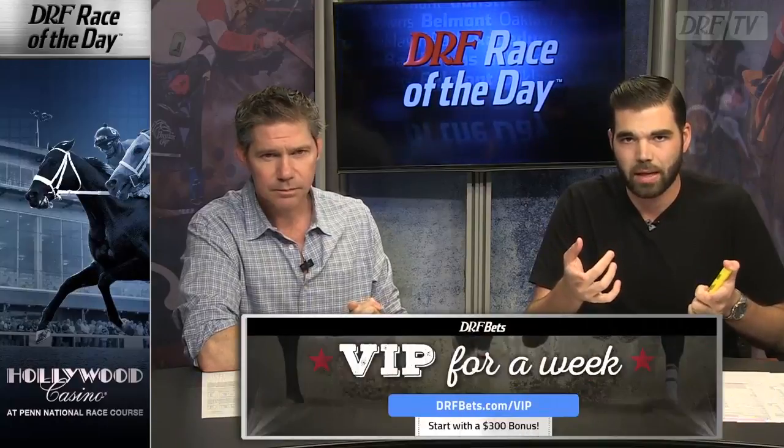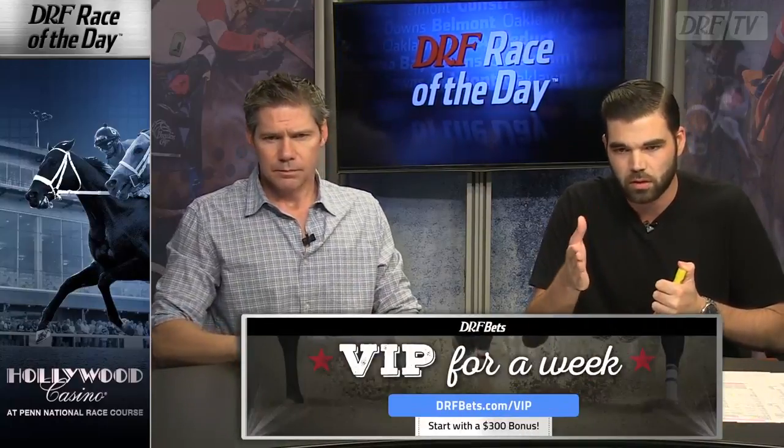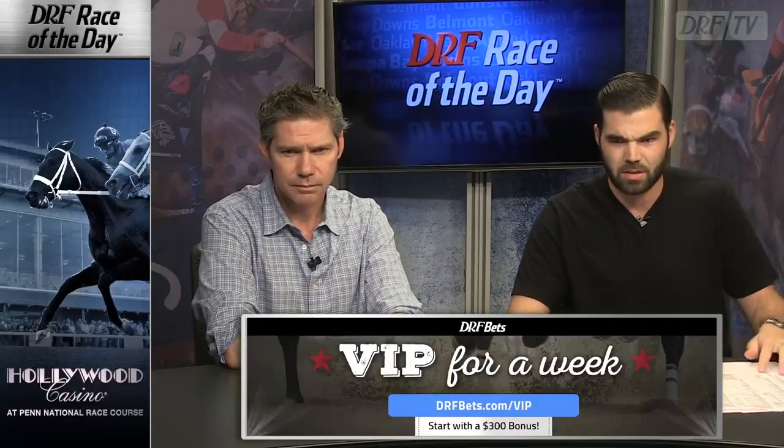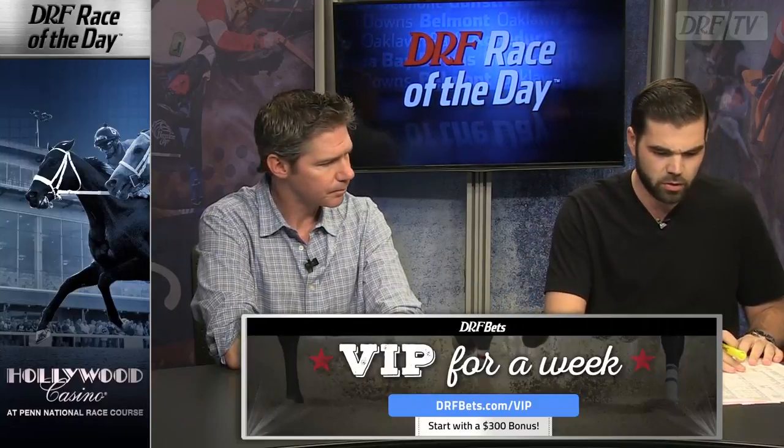For the Formulator Race of the Day on Wednesday, let's look at our selections. Mike decided to go Night Delight for Linda — he doesn't like the trip she got last time and is hoping they send her. He also has Elusive Joni, feeling the pace will cook more than the projector suggests. If you're playing at home Wednesday night at Penn National, check out DRF Bets — new subscribers can get a VIP week at drfbets.com/VIP, including a $300 bonus. Scheduled post time is 7:22 Eastern. Best of luck.